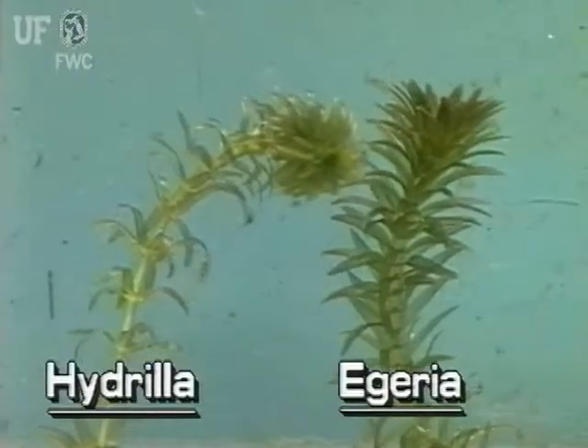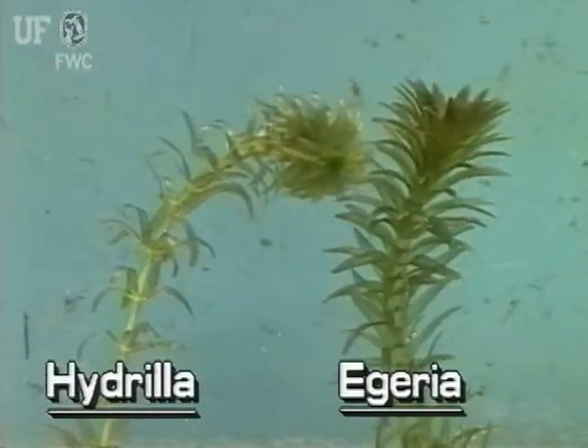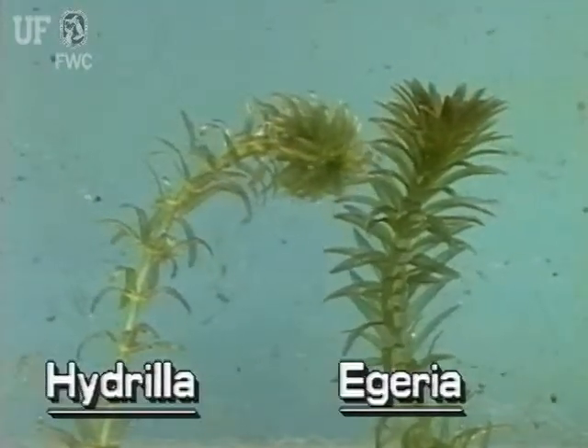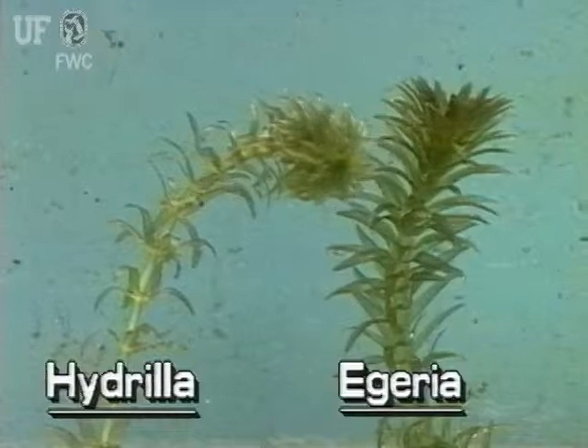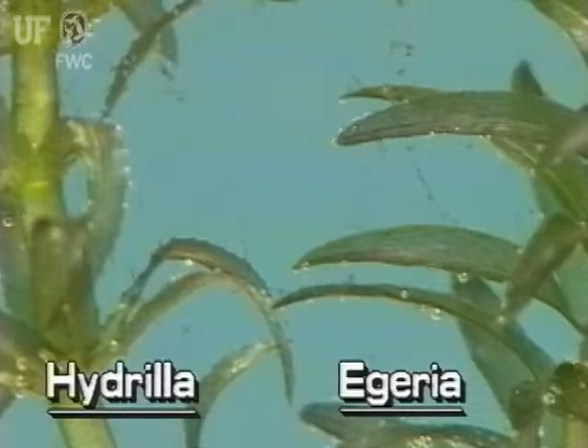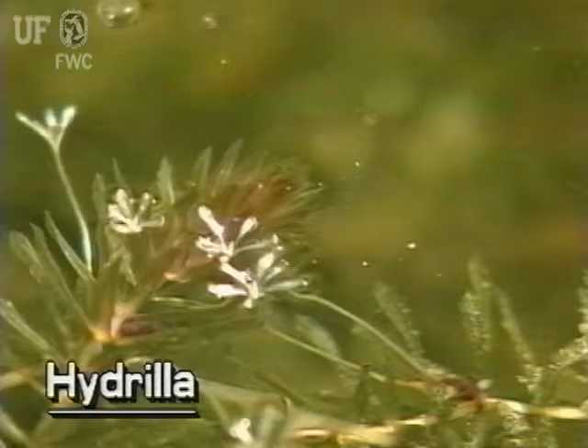Egeria can be easily confused with another exotic submersed plant in Florida, Hydrilla — segment number 13 of this videotape. The easiest way to distinguish between these two is by flower size and the underside midrib of the leaf. Hydrilla's female flowers are white and very small. They grow to the surface of the water on long, very thin flower stalks.